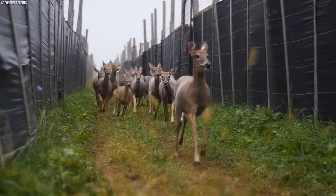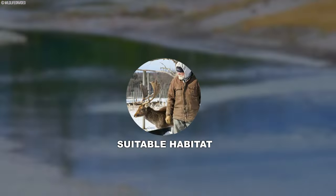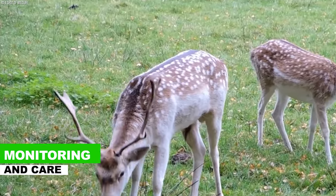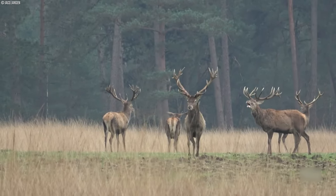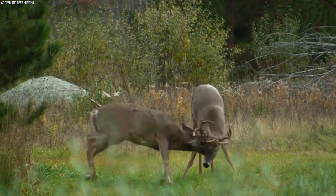Habitat and environmental management are vital components of antler farming. Farmers strive to create stress-free environments for their deer, ensuring they have access to suitable habitats, clean water sources, and nutritious forage. Monitoring and care are also essential — farmers keep a close eye on their deer herds, monitoring health and growth patterns to quickly identify issues and take appropriate action, safeguarding the health and vitality of the animals.